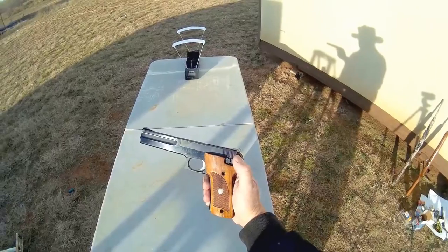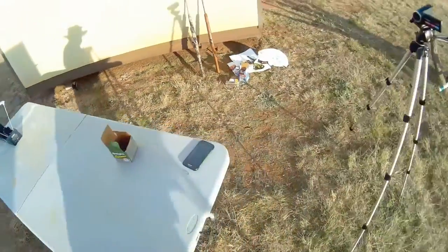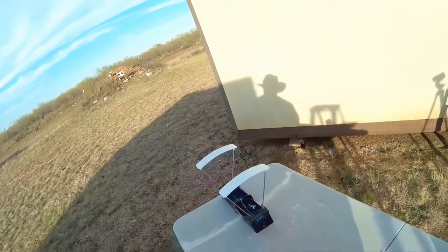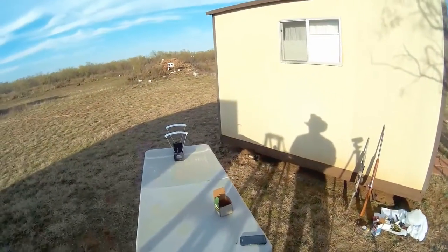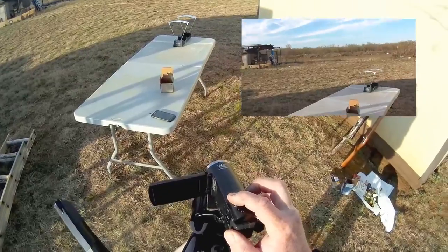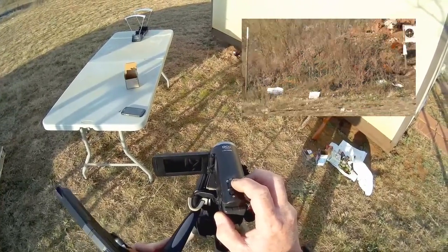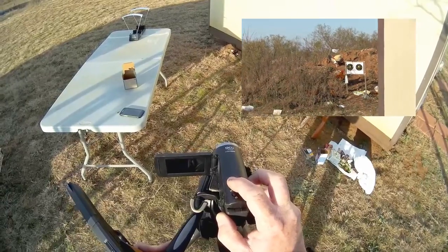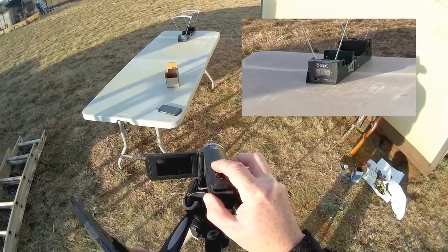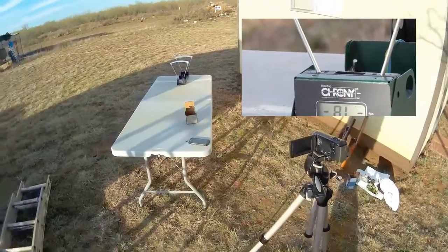It's got a safety over here. I'll go ahead and turn my chronograph on here, line it up. I've got a bunch of chickens over on my shooting mound — crazy birds. Let me line this up on my crony so you can see the readout. Set that to record.